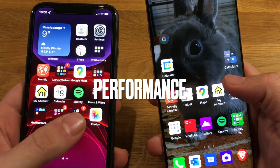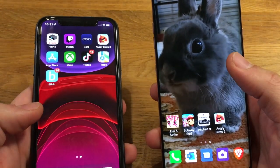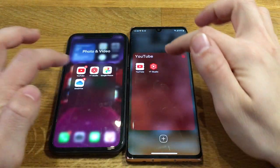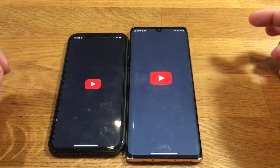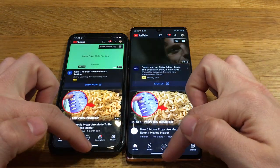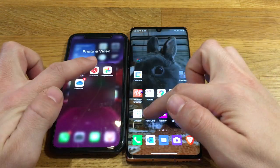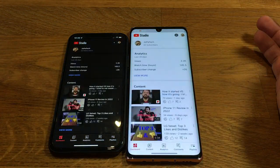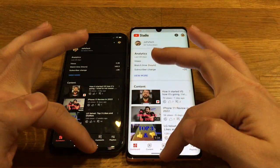When talking performance, I'm mostly concerned with how the phone handles everyday tasks. That involves streaming music, watching some videos, messaging, social browsing, and reading articles online — nothing both phones couldn't handle. However, and we all saw this coming, the iPhone just handles any task I throw at it without any hiccups.